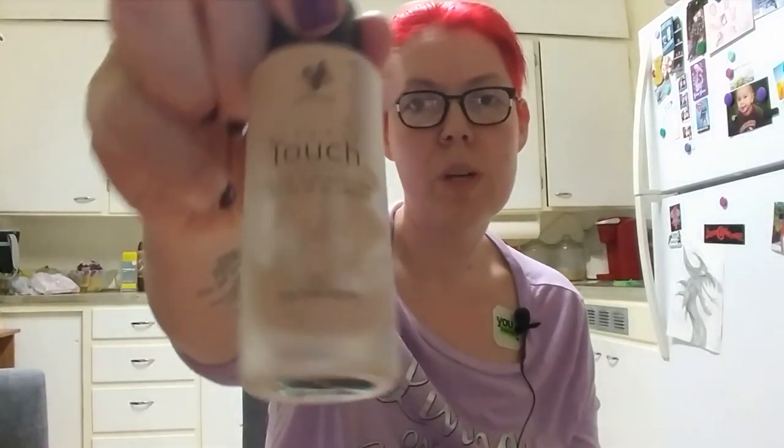Those of you who know me know that I am a Younique fiend — I love this stuff. This is my typical foundation and you can see we are down to the dregs on this one. This is the Touch Mineral Foundation in Scarlet, because I am the fairest of them all. It is a very, very matte foundation. I've been playing with something else too — this one is matte as well but has more of a satiny finish. This is the L'Oreal Infallible 24-Hour Long Wear in shade 400, which is the fairest of their shades.